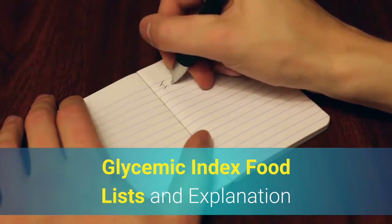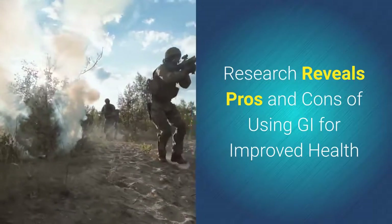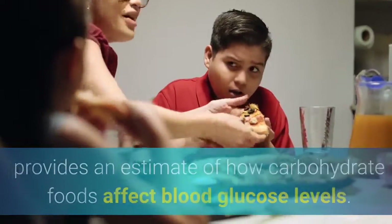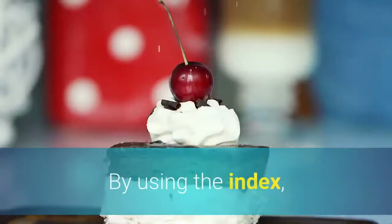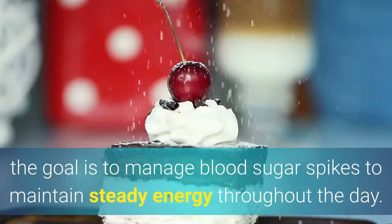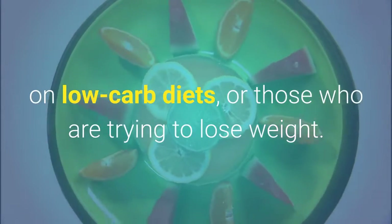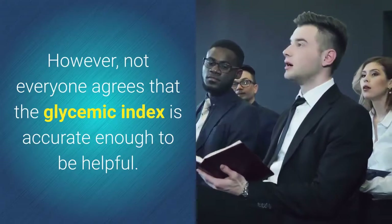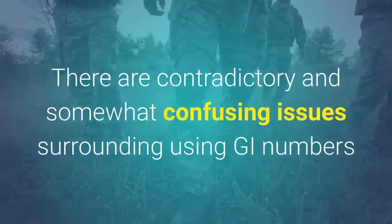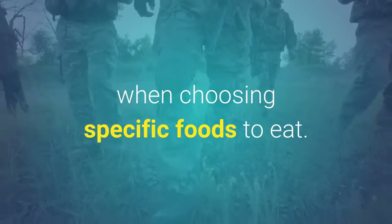Glycemic Index Food Lists: An Explanation. Research reveals pros and cons of using GI for improved health. The Glycemic Index provides an estimate of how carbohydrate foods affect blood glucose levels. By using the index, the goal is to manage blood sugar spikes to maintain steady energy throughout the day. The Glycemic Index is used by some people with type 2 diabetes, on low-carb diets, or those trying to lose weight. However, not everyone agrees that the glycemic index is accurate enough to be helpful. There are contradictory and confusing issues surrounding using GI numbers when choosing specific foods to eat.